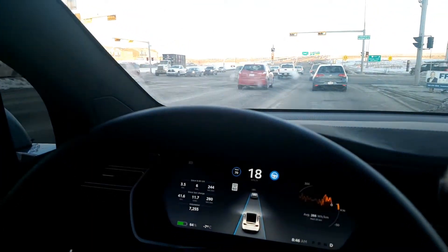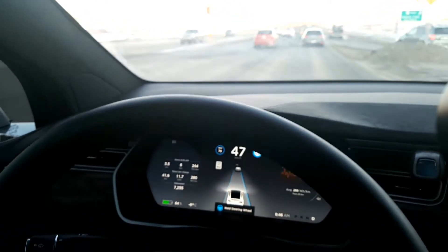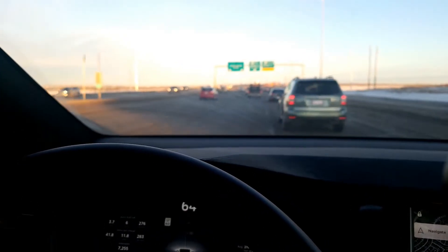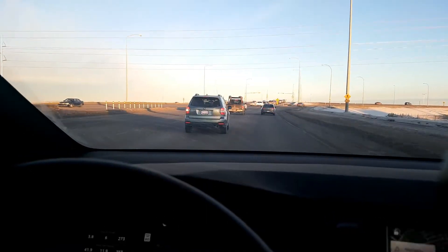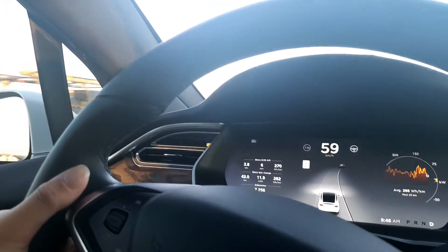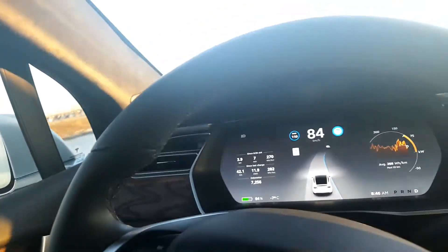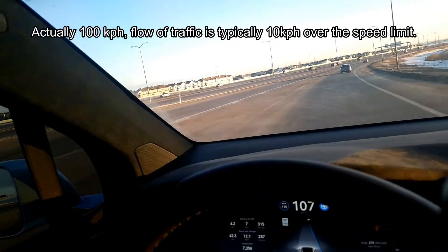I'm not stepping on the accelerator. Once the vehicle in front moves forward, we will proceed forward as well. I need to cancel Autopilot as this is not a place where it will do a lane change. Now it knows the speed limit of the road is 110 kph, so it's proceeding and following the car in front.